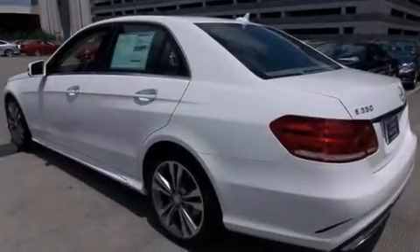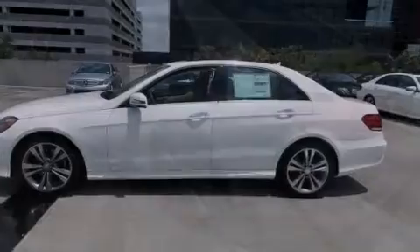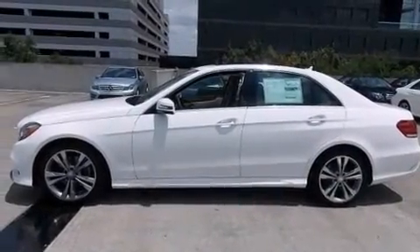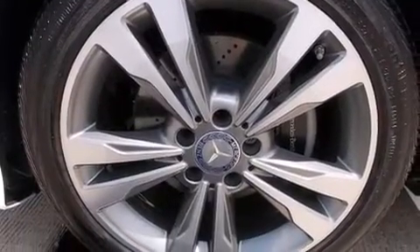Also included are traction control and stability control systems, aluminum wheels, a tire pressure monitoring system, memory settings for the seat positions so you can recall your favorite alignments with the push of one button, cruise control, and an auto-dimming rear-view mirror.